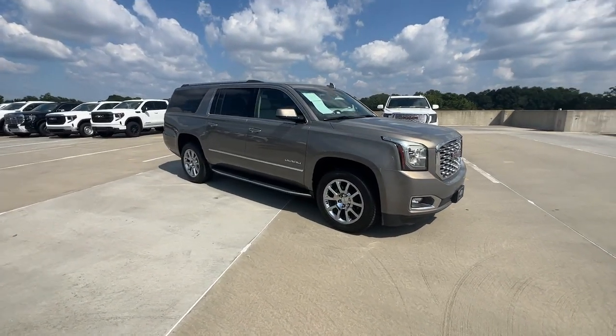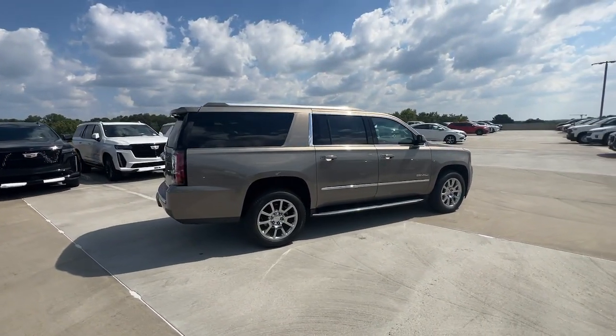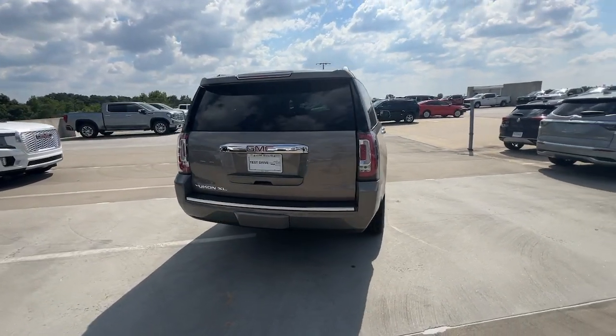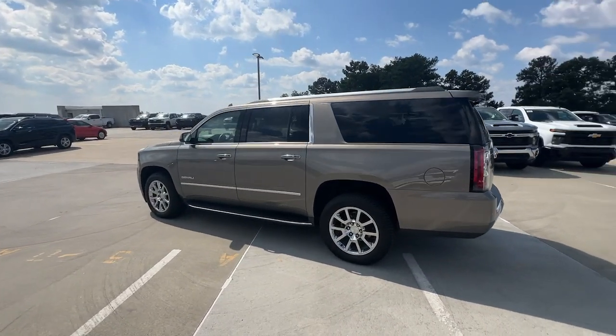You will love the features of this 2019 GMC Yukon XL. With less than 70,000 miles on the odometer, this vehicle provides excellent value. Take a closer look at this extraordinary GMC Yukon XL — the ultra-spacious, ultra-capable three-row SUV.